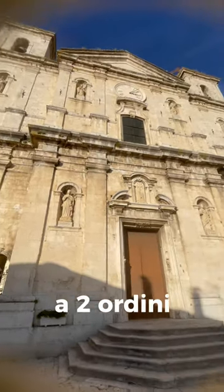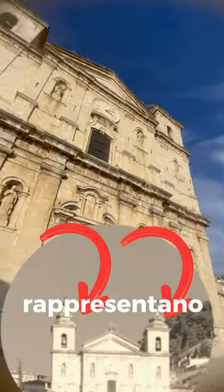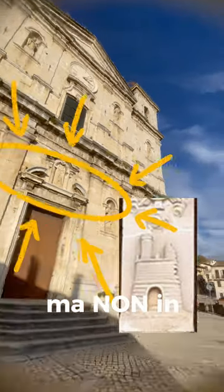A two-order facade is crowned by a triangular tympano. The two twin towers represent a widespread scheme in European baroque, but not in Abruzzo.